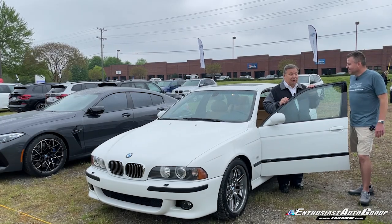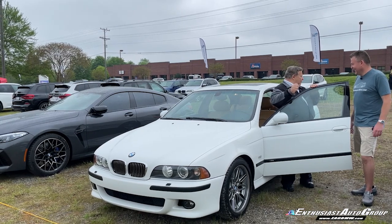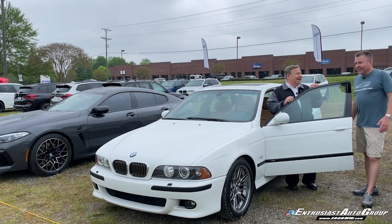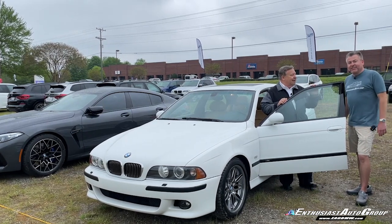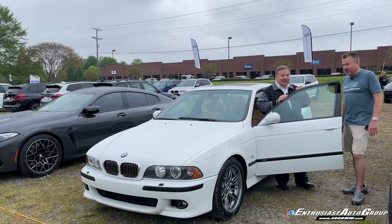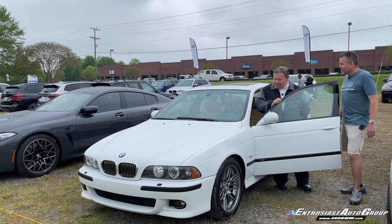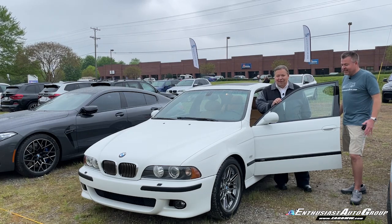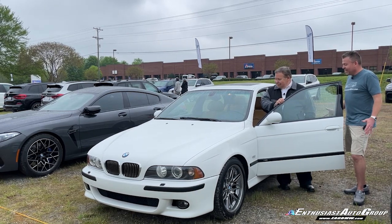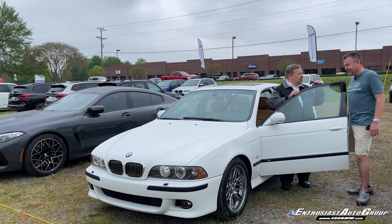Eric Keller here, Enthusiast Auto Group. We are in Greenville, South Carolina, and we're with an EAG owner — this is Ken Sparks, who has this beautiful Alpine White on Carmel M5. Ken is certainly no stranger to BMW, and no stranger to EAG either. We've got two years of history now, and it's been a really fun ride getting to know everybody.